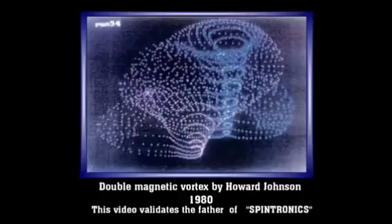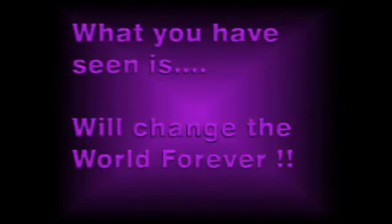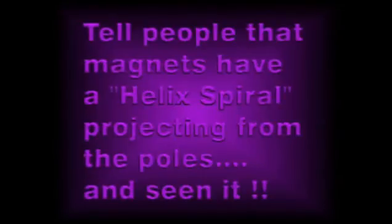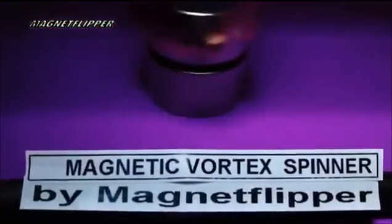And this is conclusive proof that magnetism is more than just a north-south field — it's in fact a vortex field. The double magnetic vortex was discovered by Howard Johnson in the 1980s. This is what the particles really look like. Science is unaware of what you see here. Please make copies of this video to all your friends and see what you think. I'll just pull it off here in a second — it's called a magnetic vortex spinner by Magnet Flipper.